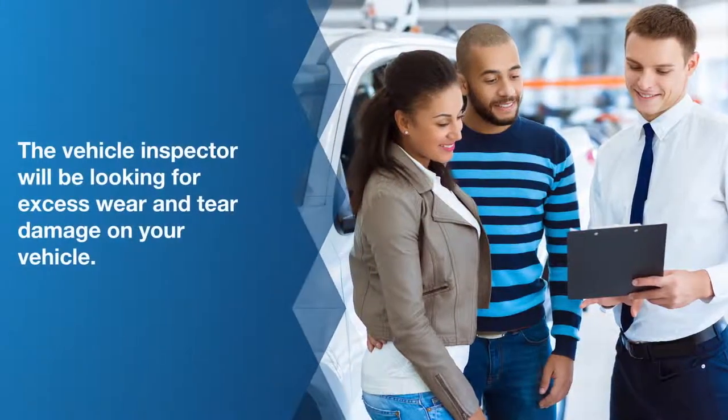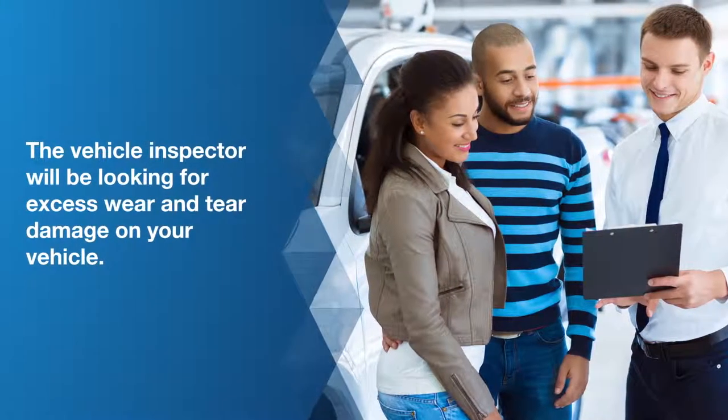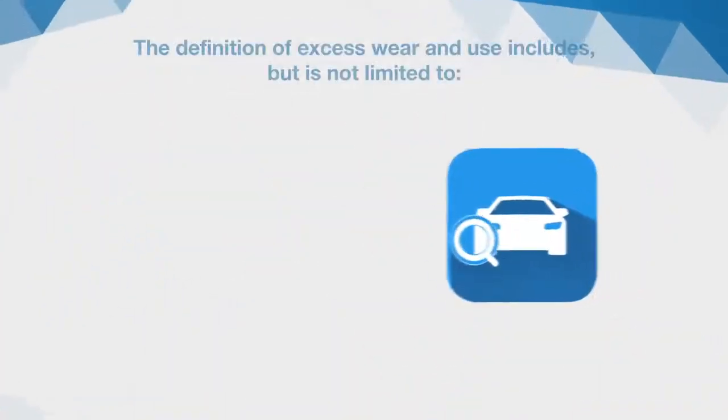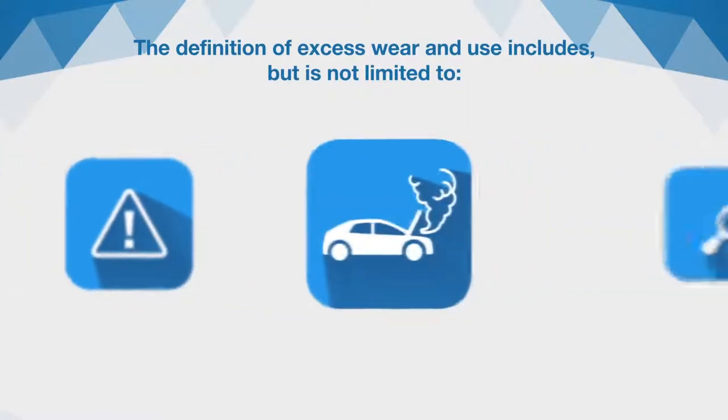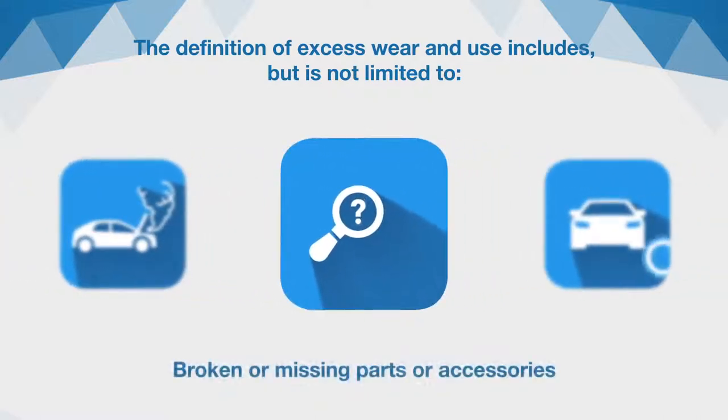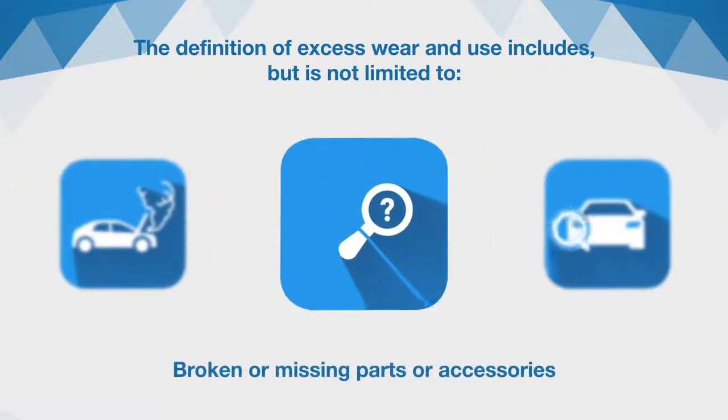The vehicle inspector will be looking for excess wear and tear damage on your vehicle. We created the vehicle inspection video that outlines everything you need to know about this process. The definition of excess wear and tear includes but is not limited to any mechanical defect or failure, broken or missing parts or accessories including missing keys or remote entry devices.